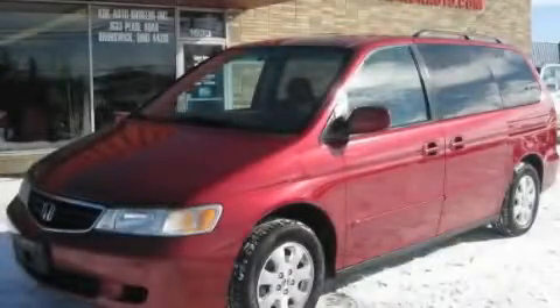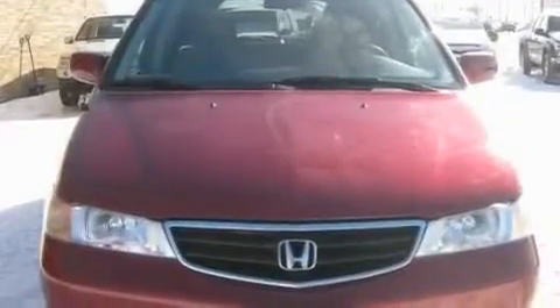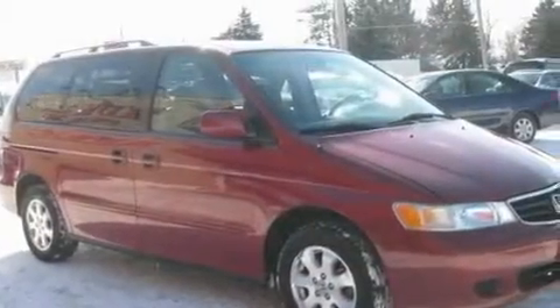This is a 2002 Honda Odyssey, the vehicle with enough space for you and yours. It has a 3.5-liter six-cylinder engine and an automatic transmission.